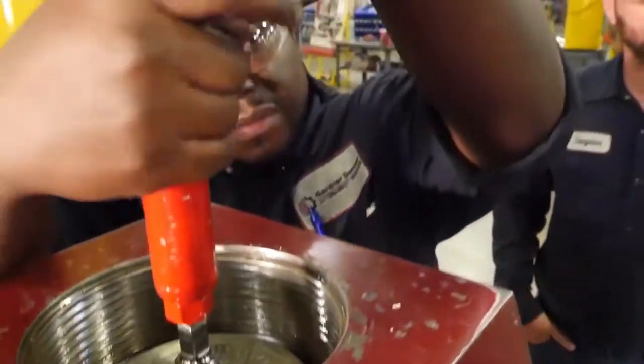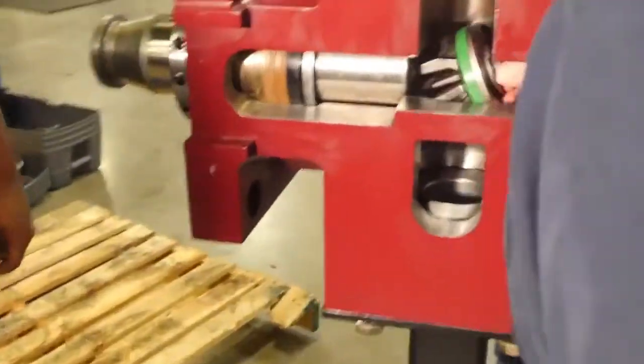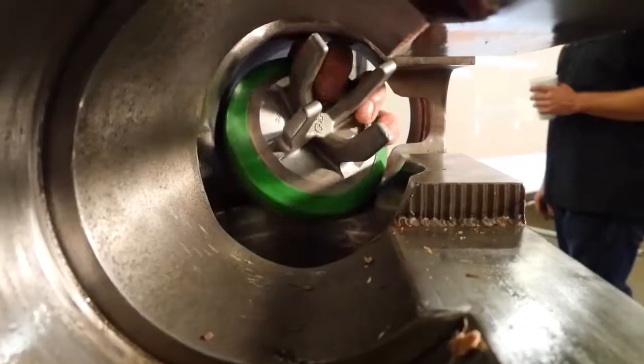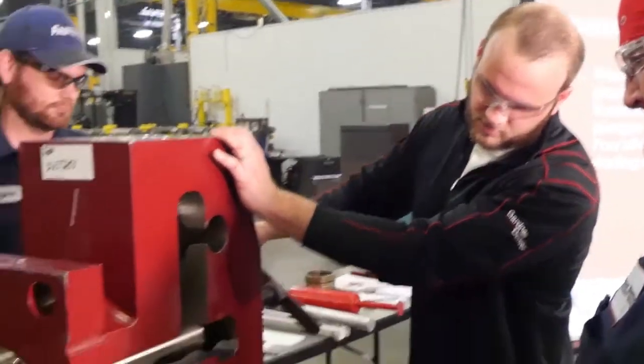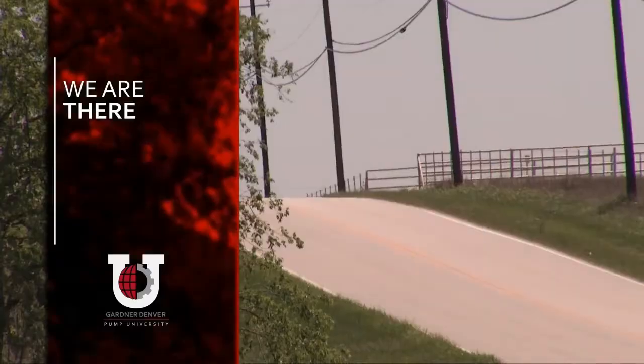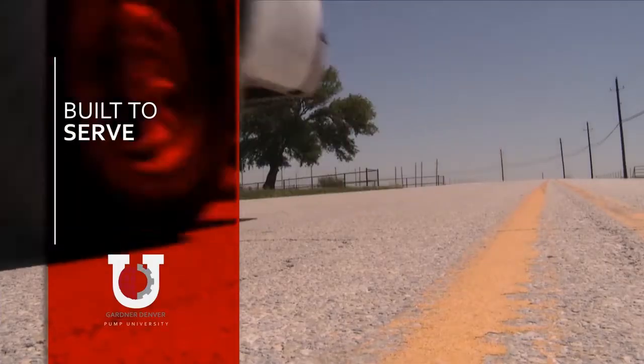With the introduction of Pump University, Gardner Denver has further expanded the breadth of service and support offerings. Our commitment to our customers isn't market-driven. As you can see, the plunger just kind of stands up and just slips nicely through those pressure rings. We are there wherever there happens to be, and built to serve.